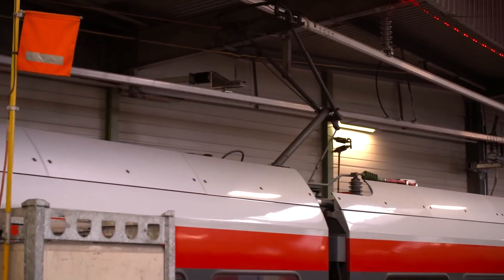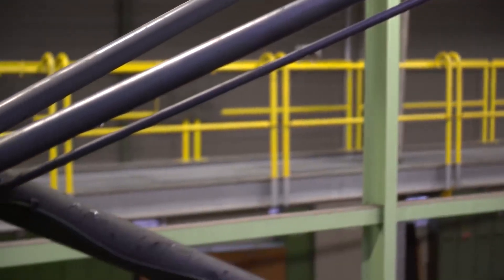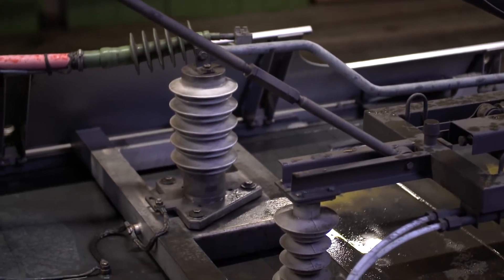Surge arresters from Hitachi Energy protect railway electrical installations from overvoltage. They are also found inside the locomotive, where they protect its traction system.